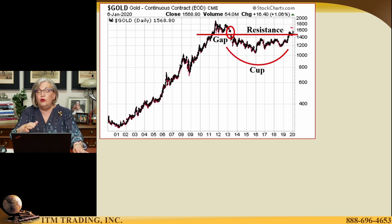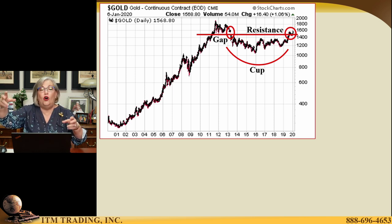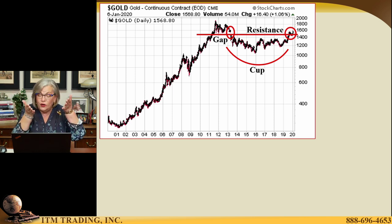Look at this beautiful cup. The reason why this pattern is so significant is because it's an accumulation pattern that happens over a period of time. If you look at the patterns on the stock market or the real estate market, that's a V — it's not a cup. And that is really an indication that somebody's in there pushing those prices up, rather than a nice slow accumulation by the guys that know what's really going on, which is exactly what we have in both spot gold as well as spot silver.